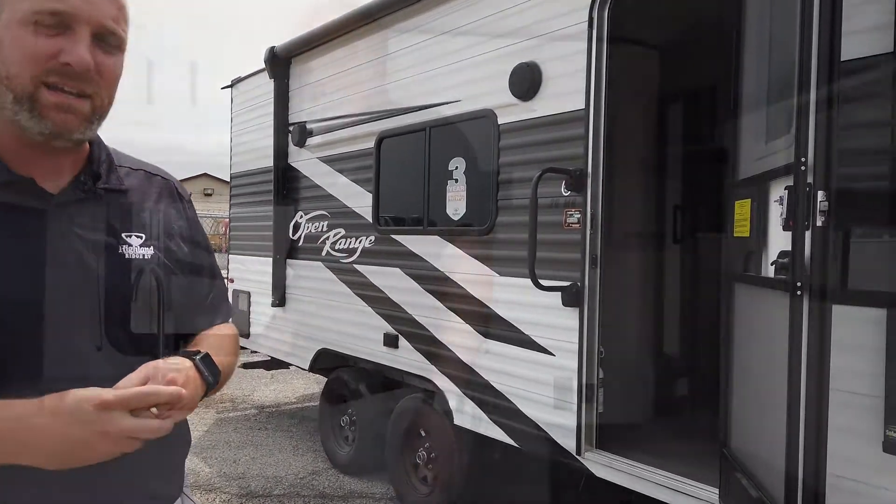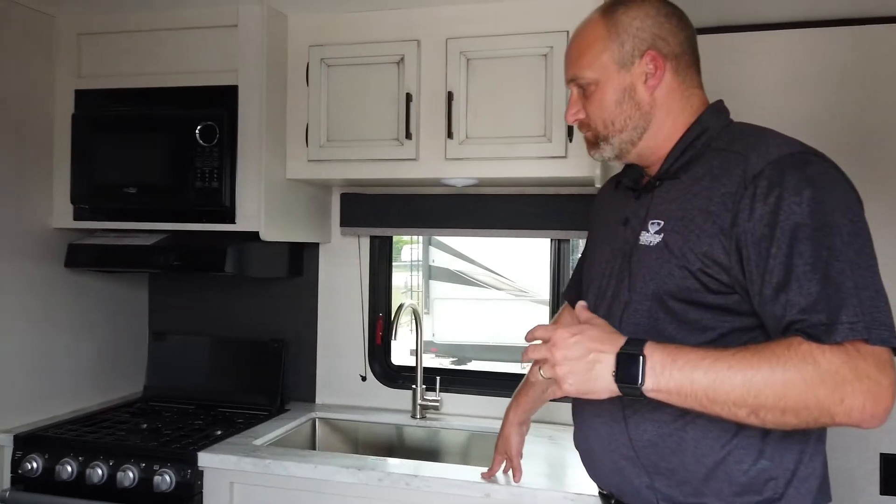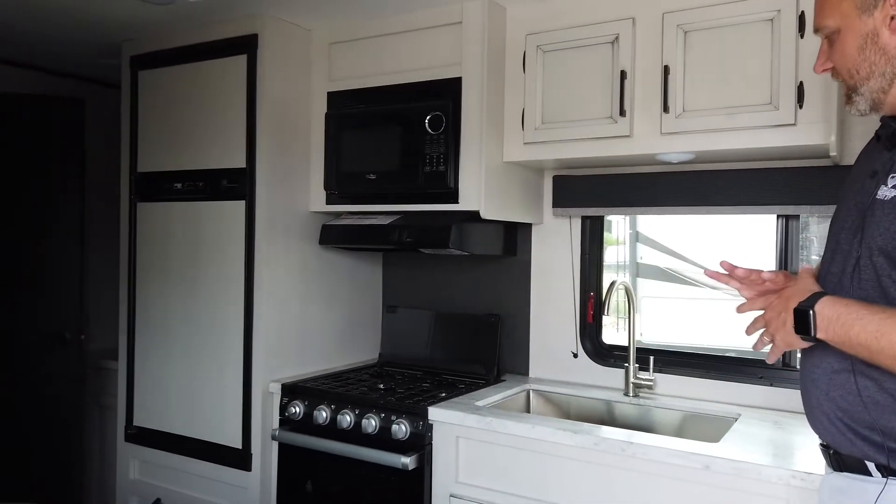That's on the outside — that's really the only changes we made to the coach. Let's head on the inside. I've got a couple of things to talk about. We're here on the inside of the coach and in the kitchen area we've added a few things.